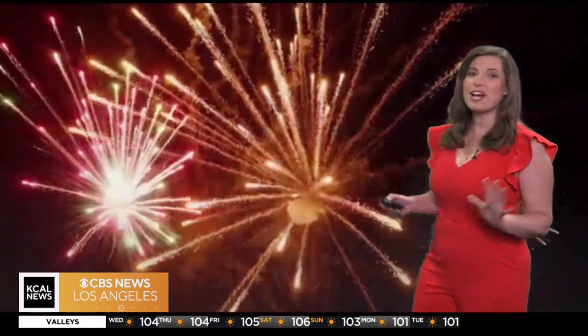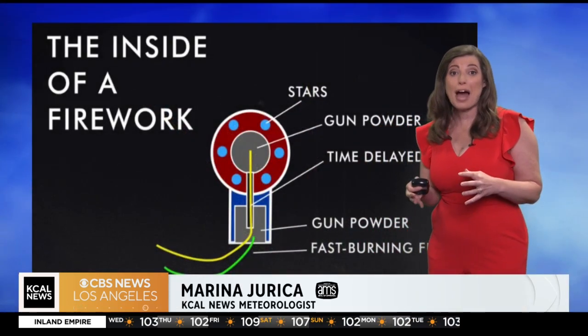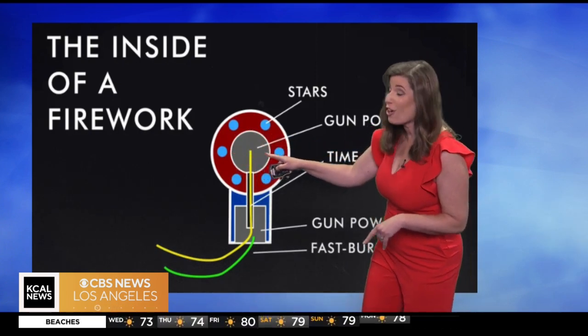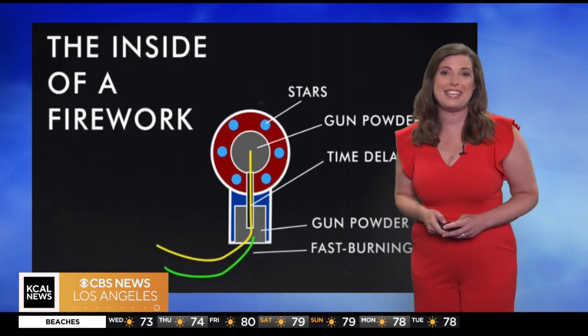Have you ever wondered how the colorful bursts of light and sound are made when watching fireworks? Well, fireworks start with a shell filled with gunpowder and chemical compounds called stars, which you can see right here. These stars are the secret behind the stunning colors that we see.